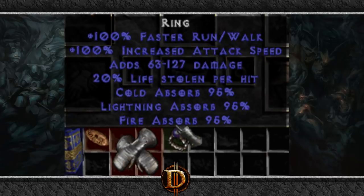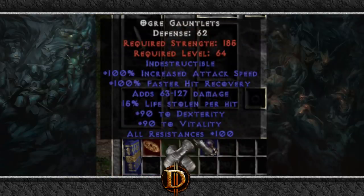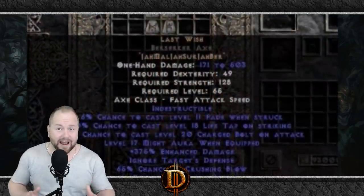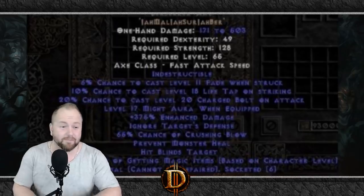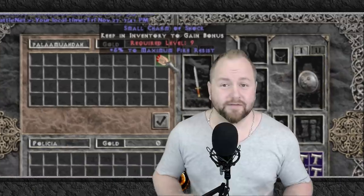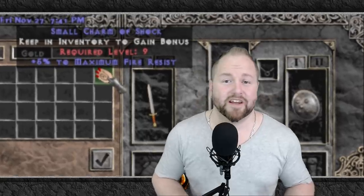Seasoned Diablo 2 players might be familiar with some of the crazy imported and bugged items that have existed in D2 history. But believe it or not, there are actually bugged items in existence right now on Battle.net that some players have never seen. Most of these items were not duped, and few people have had the chance to lay eyes on them until now.